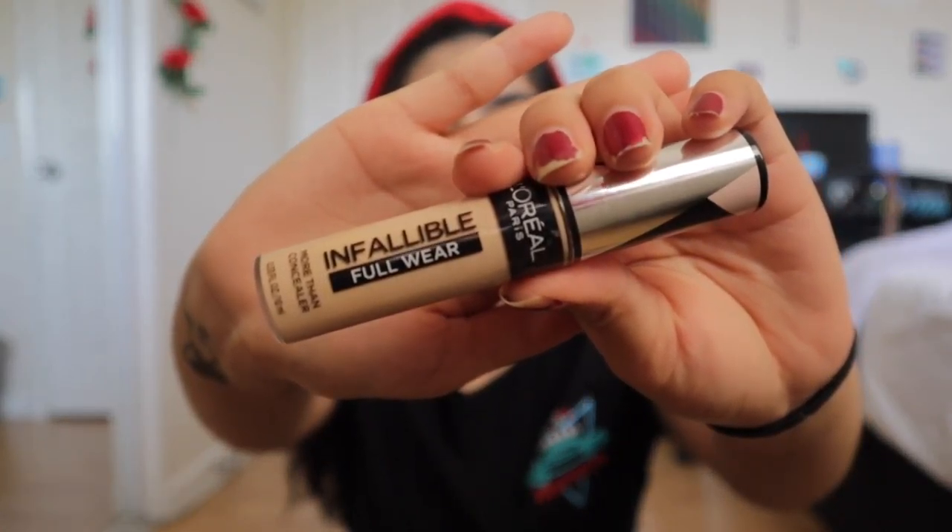What have you guys been up to? Comment down below how you've been handling this lockdown — have you been enjoying it, hating it, do you feel caged up? Now that the foundation is on, we're switching over to concealer. The concealer I've been using is the L'Oréal Paris Infallible Full Wear Concealer. I started using this one because of Debbie — before I started buying my own makeup, this is the one I would use.